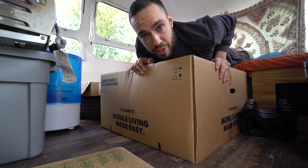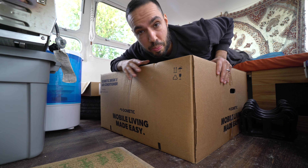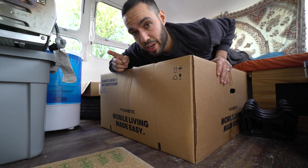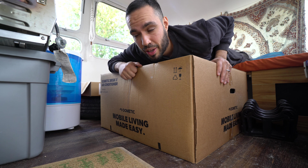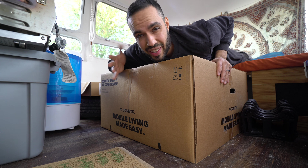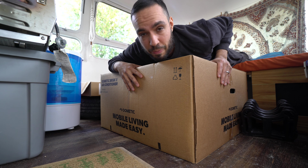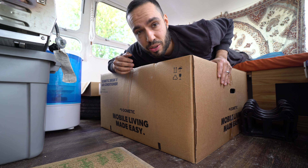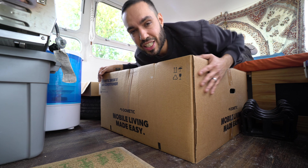Of all the updates we did to Luna this season, this is the one thing we didn't get to. This is a brand new AC unit from Dometic — they also sent us the new DC fridge, which means we could be off-grid and still have our fridge running. Because the one we have is pretty old and not that efficient. The weather started getting cold and we couldn't install it, but at the beginning of next season, when we take Luna out of storage in three or four months, we'll have this brand new AC unit.